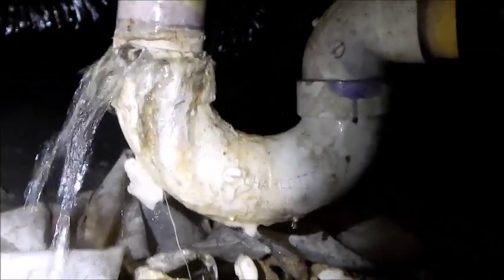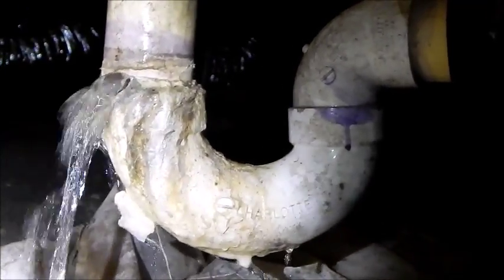Not a good thing. If you have a pier and beam house, it's a good idea to get underneath there once in a while and check for leaks like this that may occur.